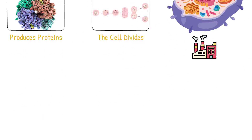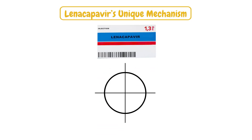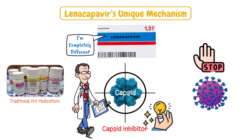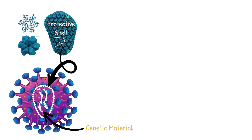Here's where lenacapavir is revolutionarily different. Lenacapavir takes aim at a completely different angle — a protein called the capsid. It does something completely different from traditional HIV medications. It's what scientists call a capsid inhibitor, and this represents a revolutionary approach to stopping HIV. The capsid is essentially the protective shell that surrounds the virus's genetic material, and it plays multiple critical roles throughout the viral cycle.